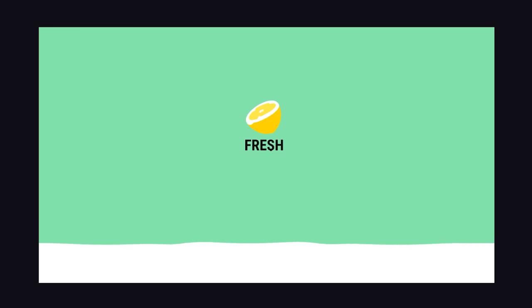Its name is Fresh, and it's dripping — literally, the logo is dripping. But more importantly, it has some awesome features.